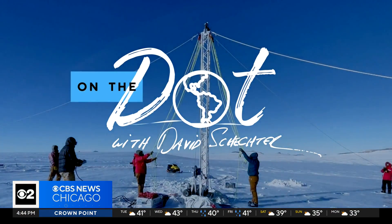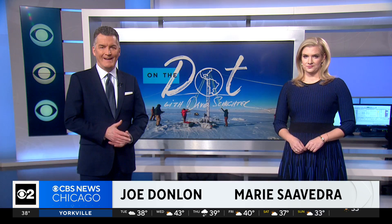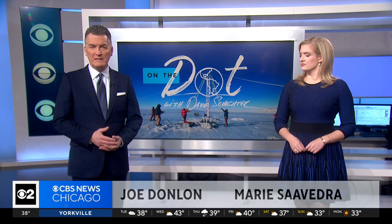A group of American scientists are in Antarctica right now searching for the oldest ever piece of ice in a land of ice, so that is not an easy task. Their goal is to find an ancient sample more than one million years old that will help us better understand our changing climate today. Here's David Schechter on the dot.